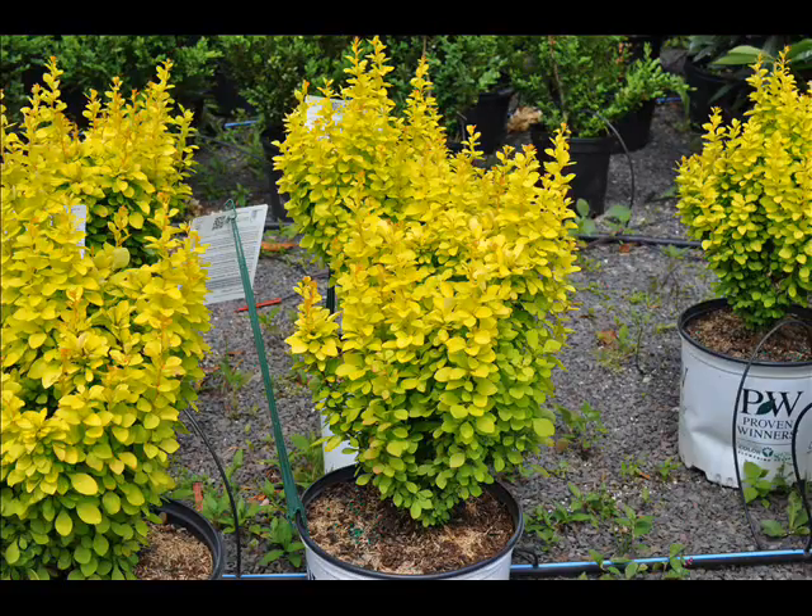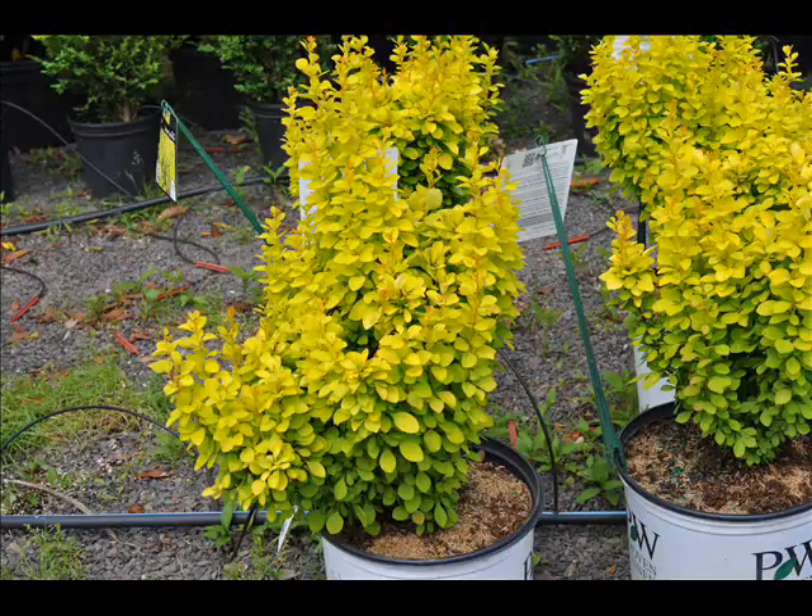If you would like a gold pillar barberry, please contact Highland Hill Farm in Fountainville at 215-651-8329.